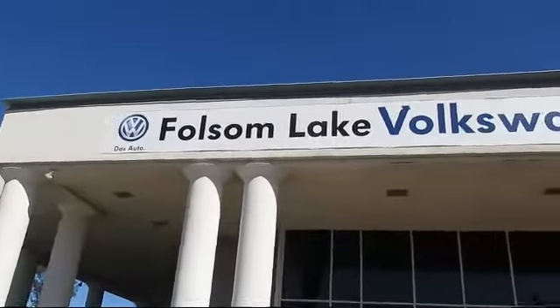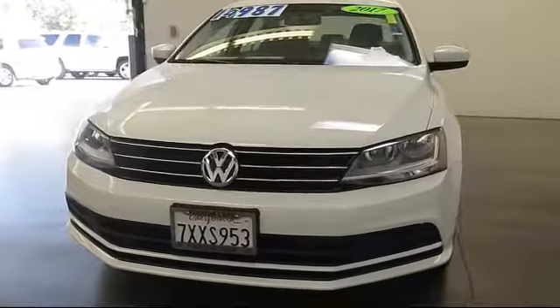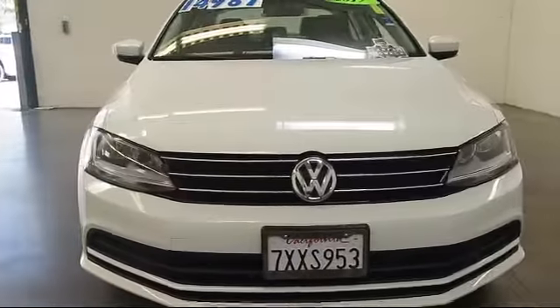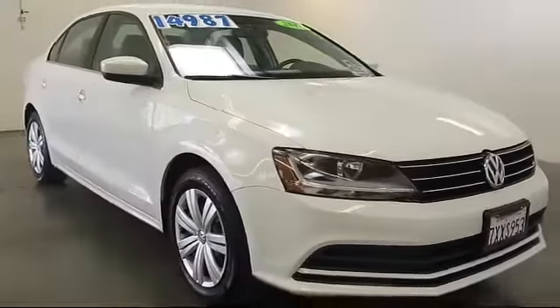Welcome to Folsom Lake Volkswagen, part of the Folsom Auto Mall, and here's another look at one of our quality pre-owned vehicles that comes equipped with keyless entry, steering wheel controls, air conditioning, and traction control.